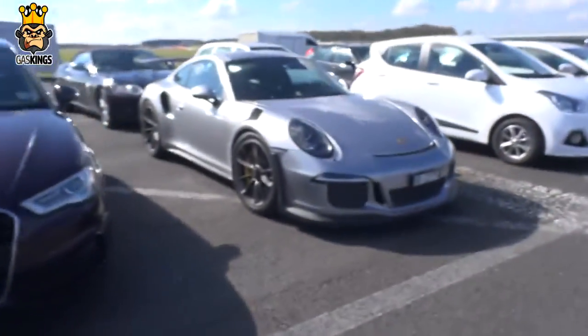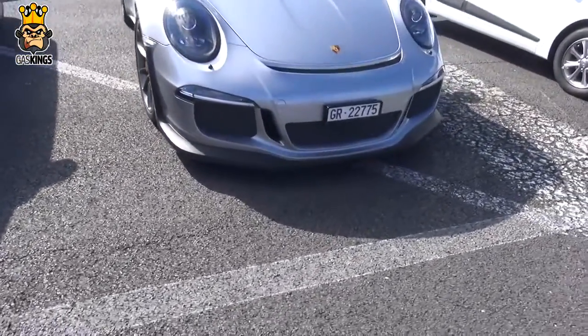Here up behind me, a Porsche GT3 RS in the VIP media car park. Not too bad.